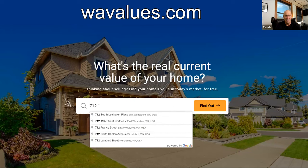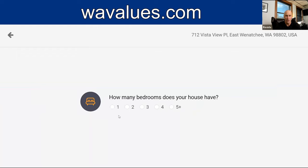I'm going to enter in 712 Vista View Place, East Wenatchee — it's a home I used to own. You click on the button and it's going to ask you a series of simple questions because it needs to know this to give you an accurate value. How many bedrooms does your house have? Four bedrooms. How many bathrooms? Three.